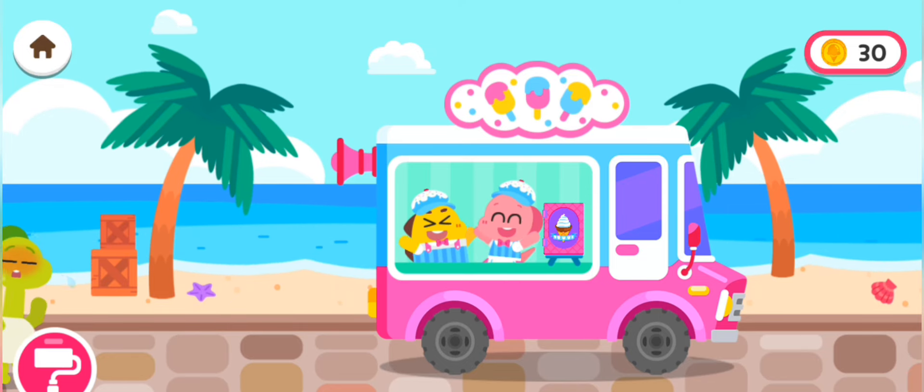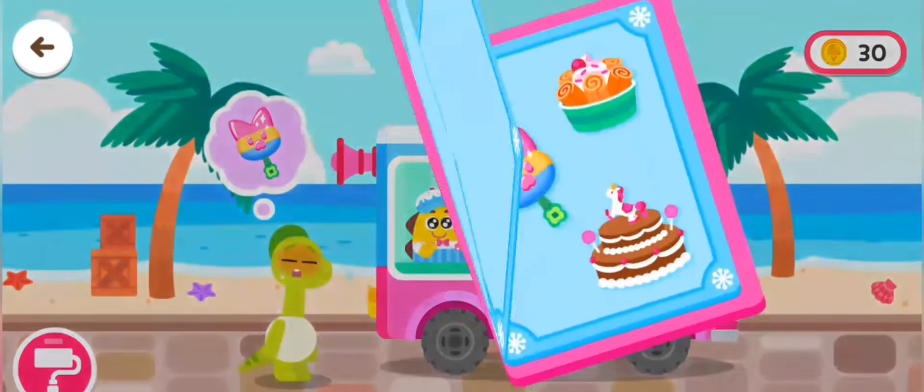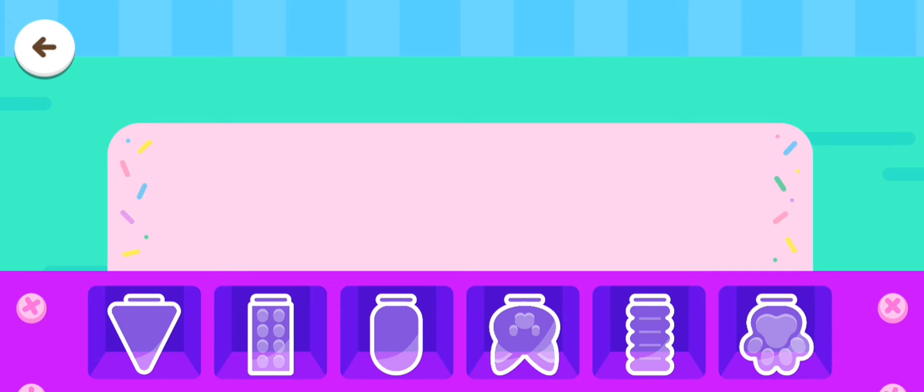Hello! It's so hot today. Choose an ice cream. Choose a shade for the ice cream pop.